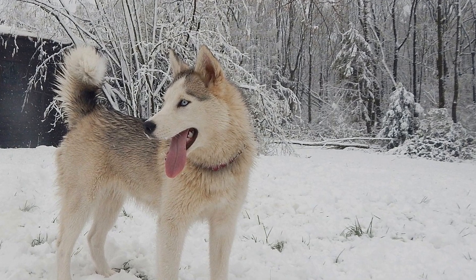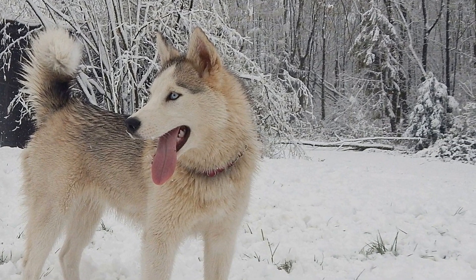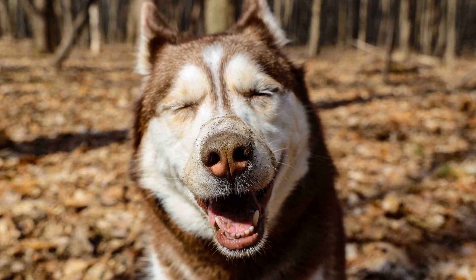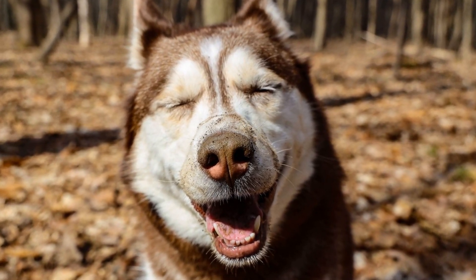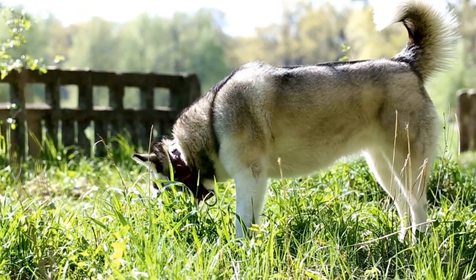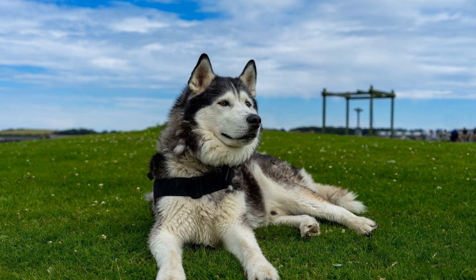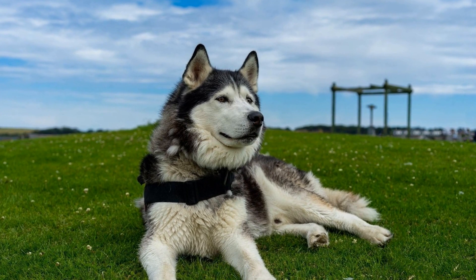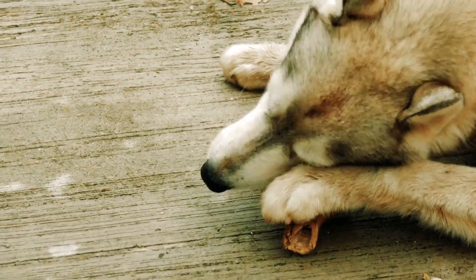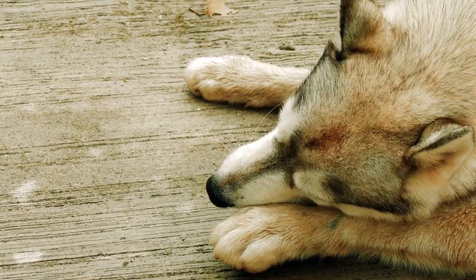The E gene, also known as the extension gene, determines whether the black pigment produced by the B gene will be evenly distributed throughout the dog's coat or restricted to certain areas. It has two variations: E and e. A dog with two copies of the dominant E gene (EE) will have a solid black or liver-colored coat, depending on the B gene. A dog with two copies of the recessive e gene (ee) will have a coat with areas of lighter color, known as wolf gray or agouti. If the dog has one copy of each (Ee), it will have a solid black or liver-colored coat, as the E gene is dominant over the e gene.